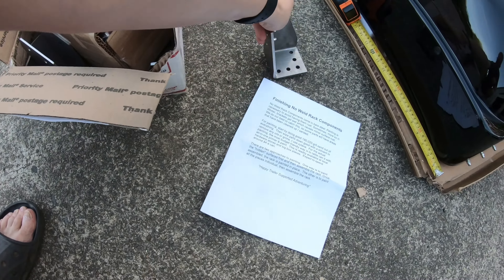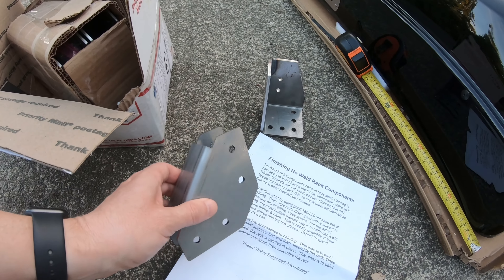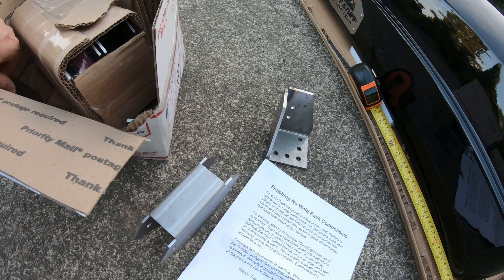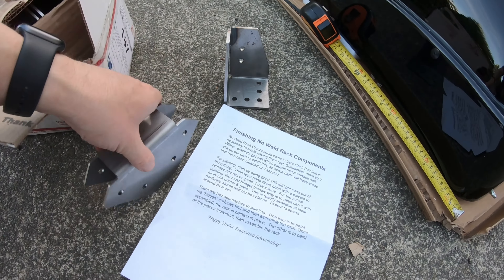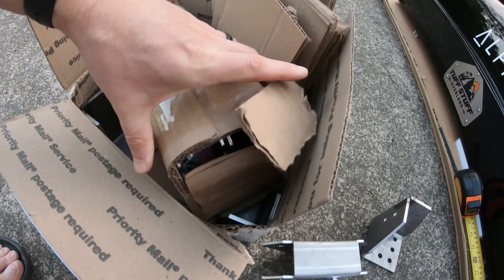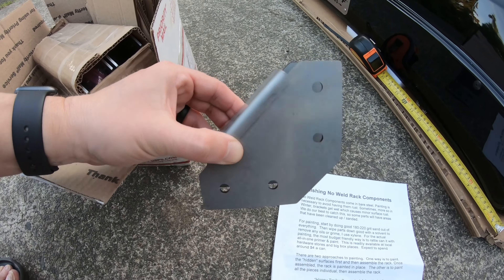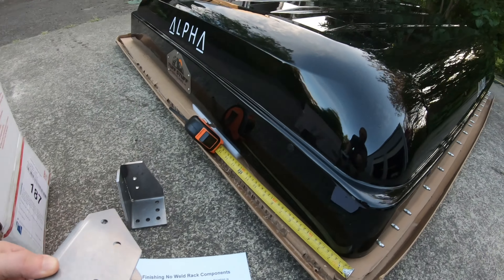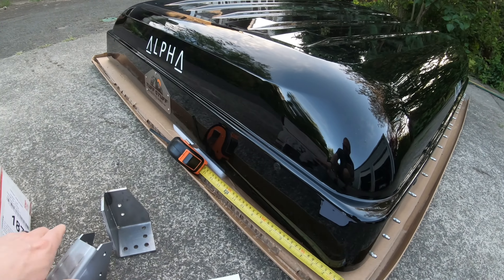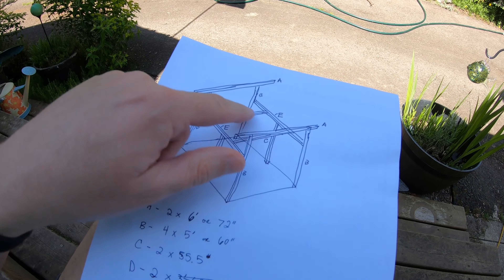I don't weld, so we got the no-weld rack components. This is the bottom piece and these are the connector bits — you just order your square steel and build your rack from there. We need to get the right measurements. There are all the pieces, and I think we're going to paint them all bright orange, which I think will look pretty badass with the black.